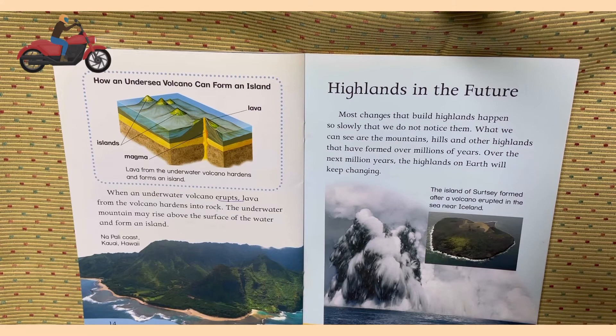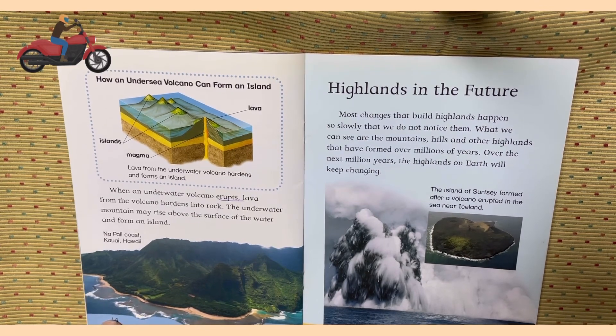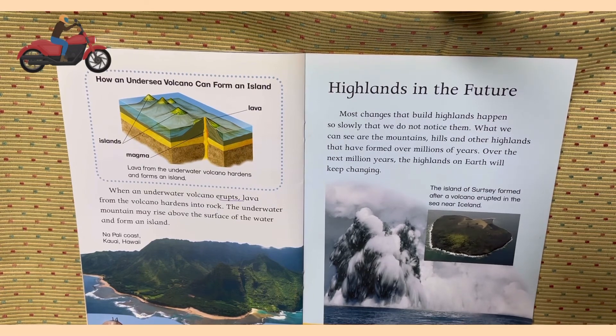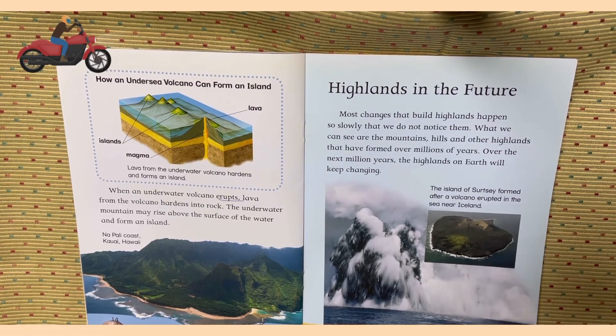Highlands in the future. Most changes that build highlands happen so slowly that we do not notice them. What we can see are the mountains, hills, and other highlands that have formed over millions of years. Over the next million years, the highlands on earth will keep changing. The island of Surtsey formed after a volcano erupted in the sea near Iceland.